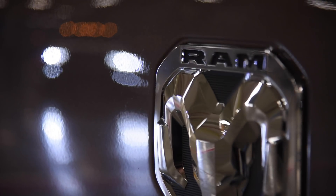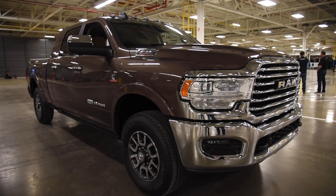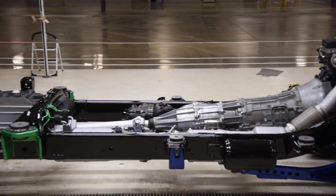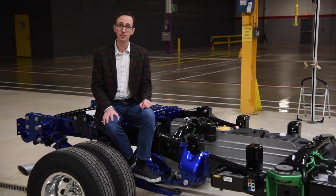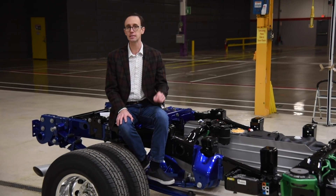A nice bonus for owners: Cummins-powered models are backed by a fully transferable 5-year, 100,000-mile powertrain warranty. Providing a strong backbone, the new Ram Heavy-Duty's frame has been completely redesigned, and now it's made of some 98.5% high-strength steel, which should give it the greatest torsional rigidity in its segment.